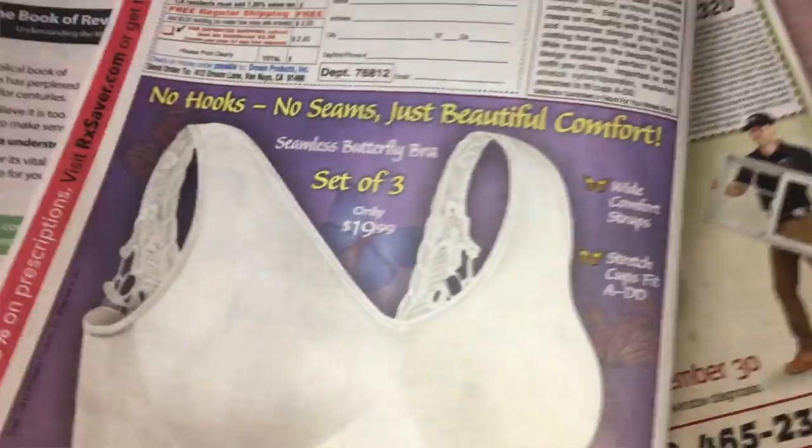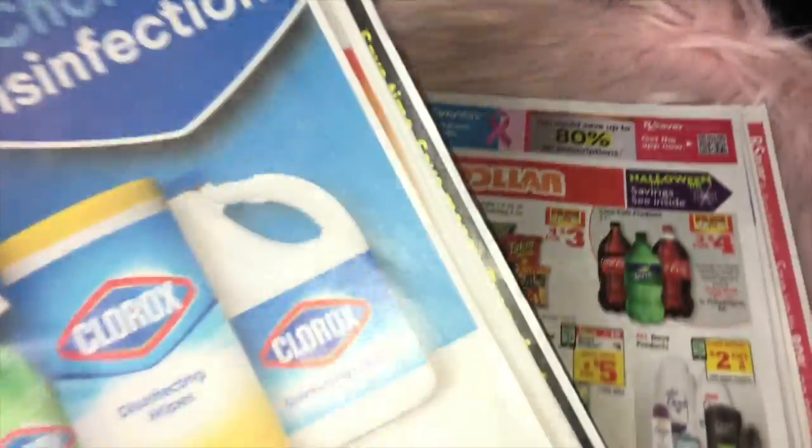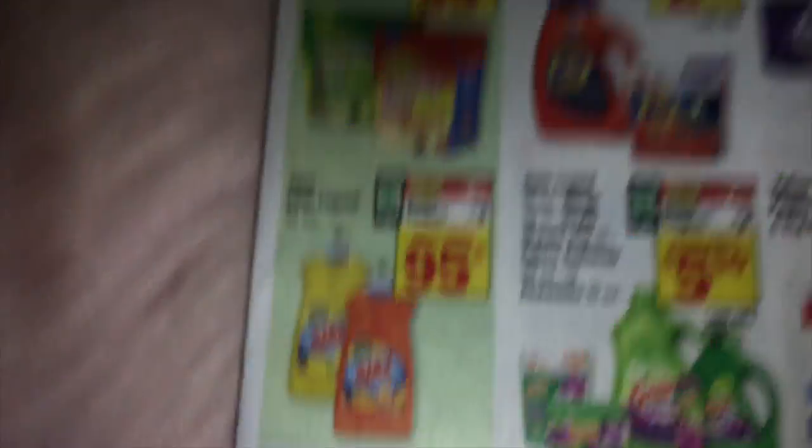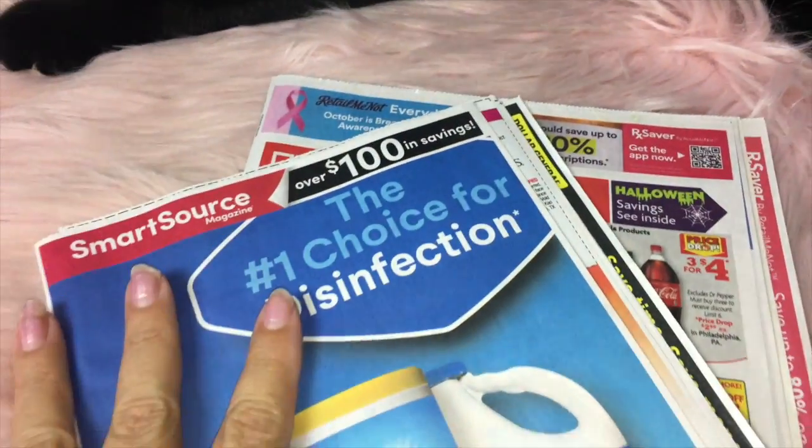And then that is everything. So those were the coupons for a Smart Source and a Retail Me Not, and they are October 6th. I will do a separate video showing you the Family Dollar ad and the Dollar General ad.